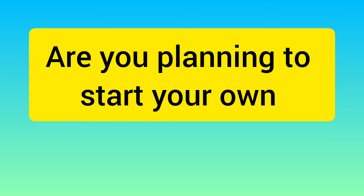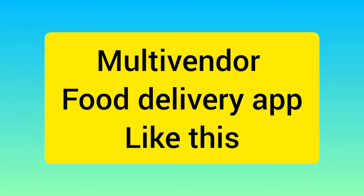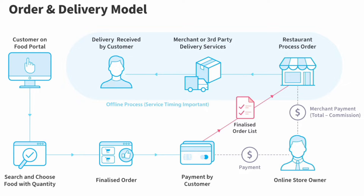Are you planning to start your own multi-vendor food delivery business, where a customer can order food online from a nearby seller, the seller can accept that order, and a delivery man can deliver that order? Then you are at the right place.